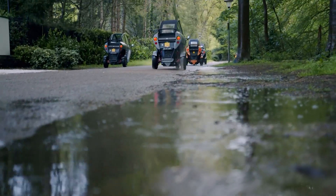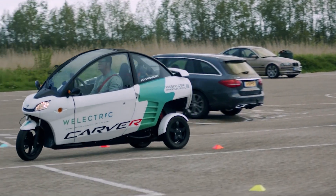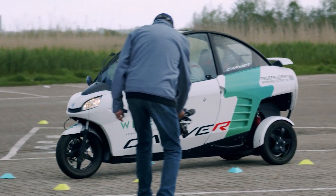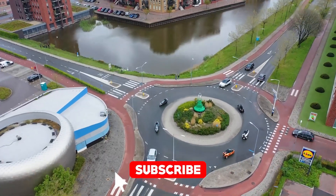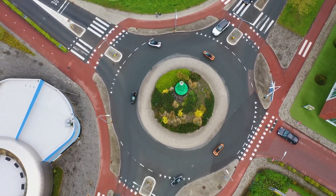Before we dig in, though, I'll just remind you to hit that subscribe button. You're definitely going to want to stick around for more cool ideas like this. And hey, you know the drill — link to Carver's official site down there in the description for those who are already itching to ride.